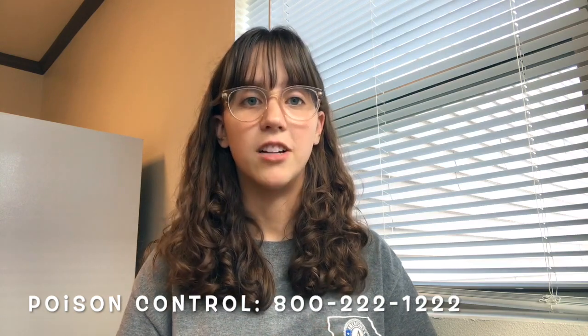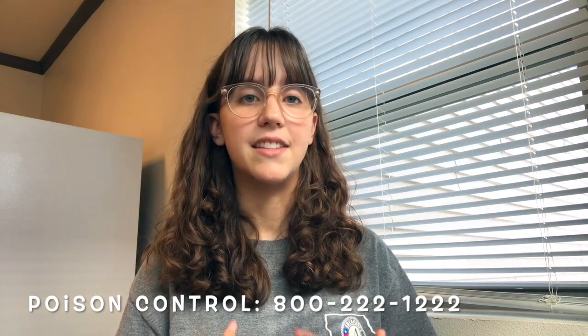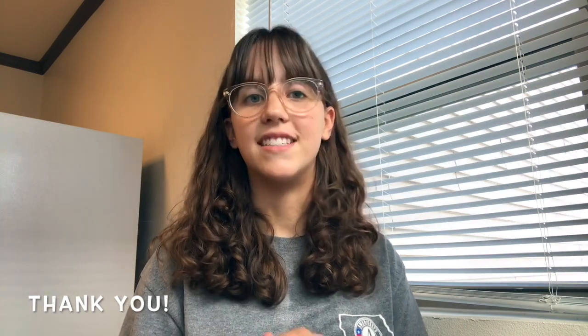Finally, before we go, remember that if you do ingest any of these chemicals in these dangerous household cleaners, do not hesitate to call the Iowa Poison Control Hotline. It's available 24 hours a day and it is there for your use. That is all I have for you — I hope you enjoyed this lesson. Just remember, everything is not always as it seems.